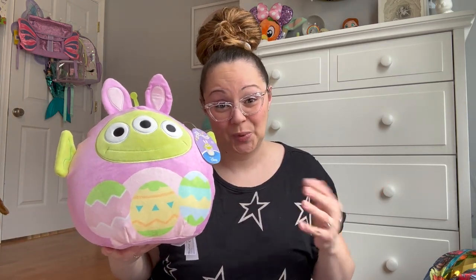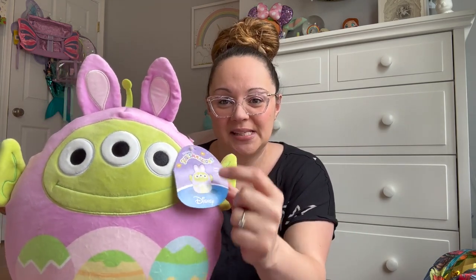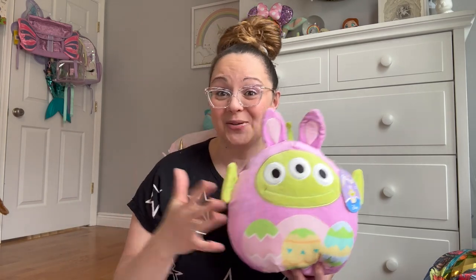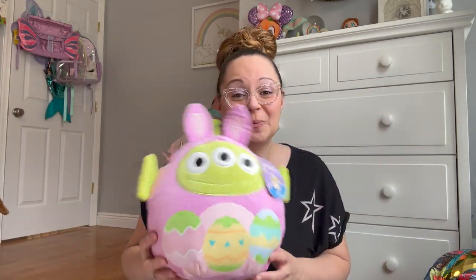And of course if they're going to do a limited edition run of anything Disney, we had to grab it. This is the little alien from Toy Story — it's kind of like a mashup; he's in his Easter attire with little rabbit ears. Super adorable — it's going in Penelope's Easter basket, or maybe Max's, since she already has two. Max isn't really as into Squishmallows as Penelope, but one of the kids has to get it!